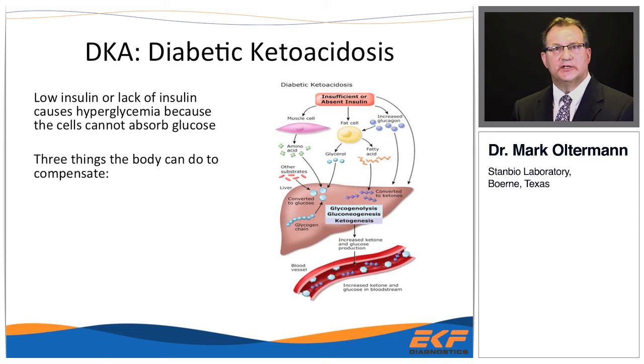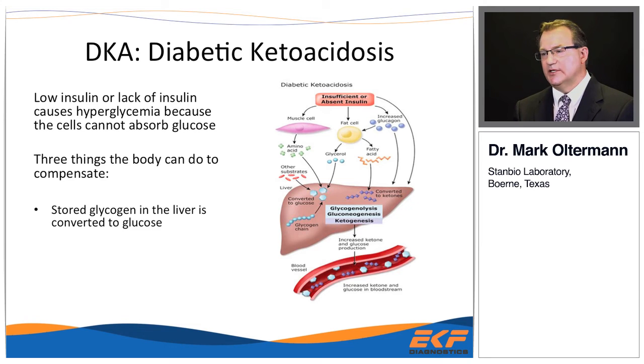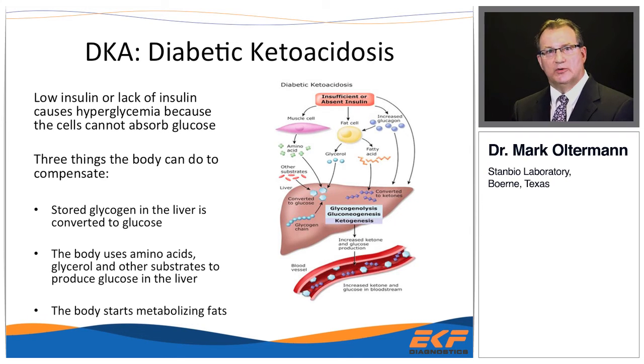In general, there's a lack of insulin — either absolute or relative — and the cells cannot take up glucose. The body has three compensatory responses: using stored glycogen in the liver, using amino acids and glycerol to make more glucose through gluconeogenesis, and finally metabolizing fats. It's this fat metabolism that produces the ketone bodies.